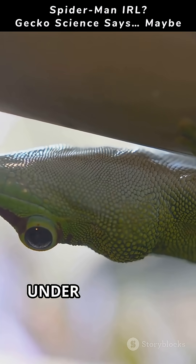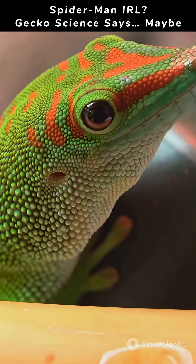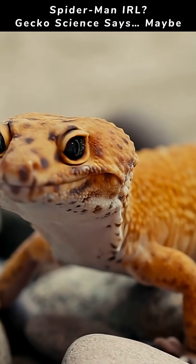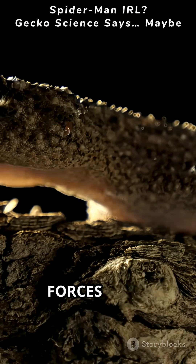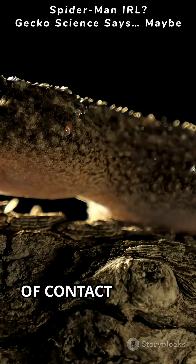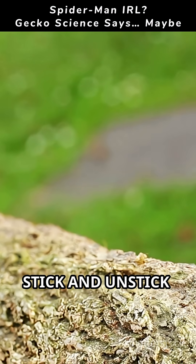Meet the gecko. Under its toe is a forest of microscopic hairs called setae, and at the tip, even tinier spatulae. These spatulae make near-atomic contact with surfaces. The result: van der Waals forces — tiny electromagnetic attractions that add up across millions of contact points. That's how a gecko's toe can stick and unstick instantly.